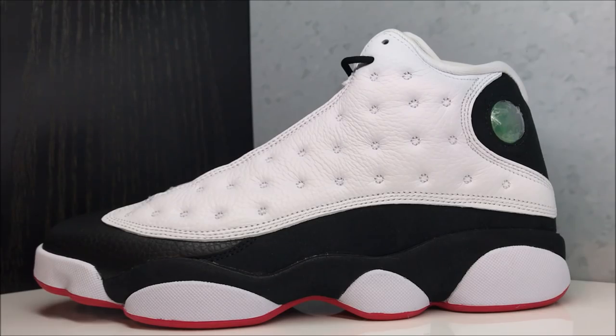Sneaker addicts, what up, it's your boy Delz. We got the Air Jordan 13 He Got Game 2018 retro. Last time this came out, pretty sure it was 2013 — correct me if I'm wrong or confirm that I'm right in the comments.